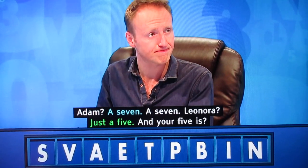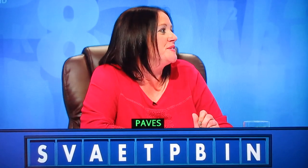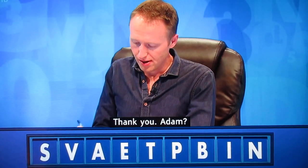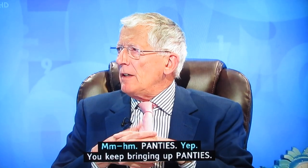Adam gives a seven. Leonora gives just a five — paves. Adam then suggests panties, prompting the response: 'Panties? You keep bringing up panties. You did it the other day.'